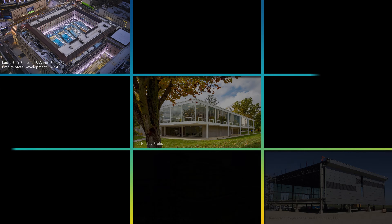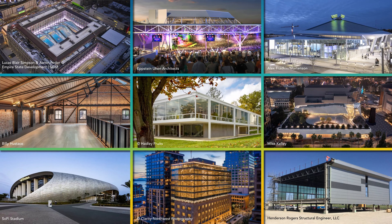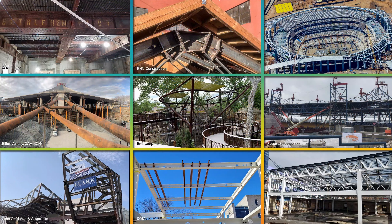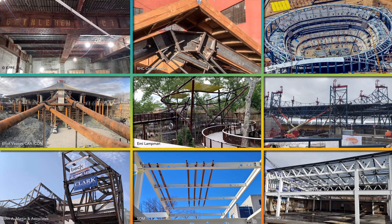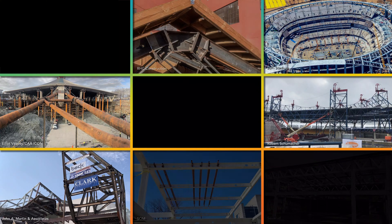They recognize projects that embody the exciting possibilities of building with structural steel. What makes this year unusual is that half of the awards went to adaptive reuse projects, where steel gives existing structures that would otherwise be demolished a second life. These structures have been part of their local communities for decades or even a century, and we're thrilled to see steel preserve the character of those communities by helping to preserve its structures.